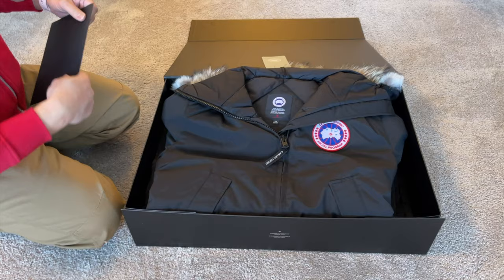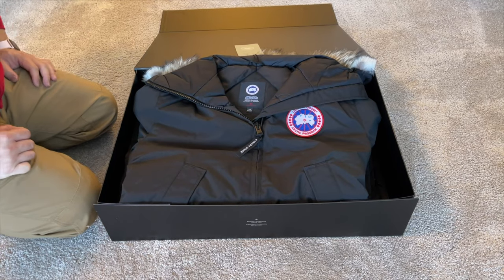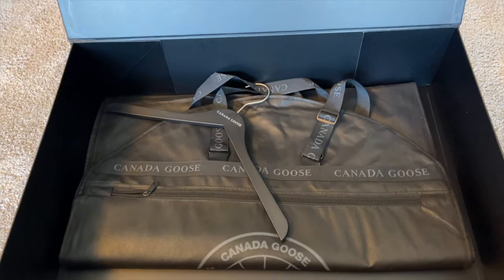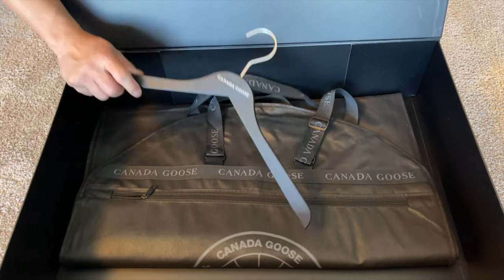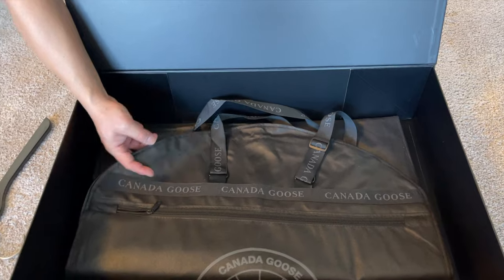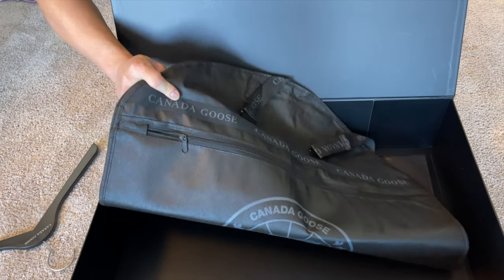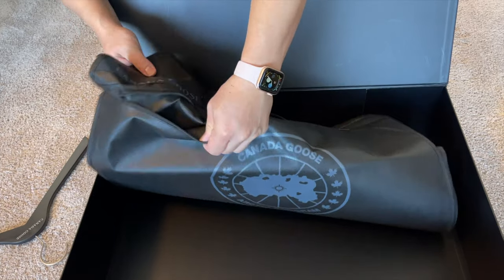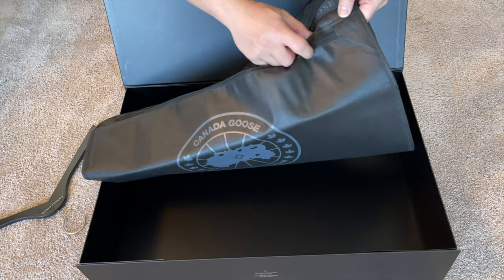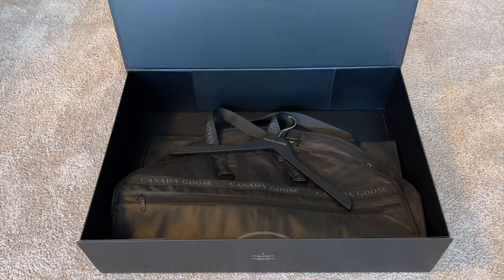Another reason I bought this is that Canada Goose, starting in 2023, will no longer be using any fur products in their lineup. When you buy directly from the manufacturer or the Canada Goose retail store, you also get the Canada Goose hanger — which I've never received when buying through retailers — and this nifty large storage bag made of lightweight breathable fabric, which is important for storing any bird-stuffed jacket. Nice touch at no extra cost.